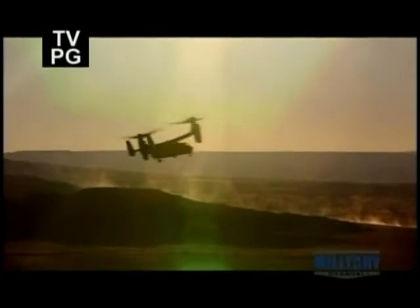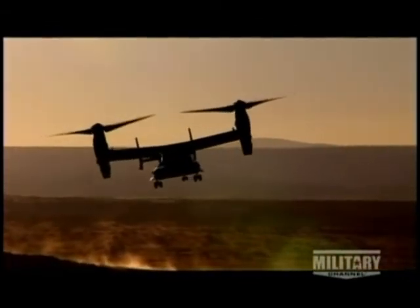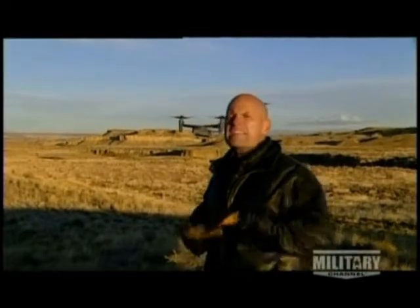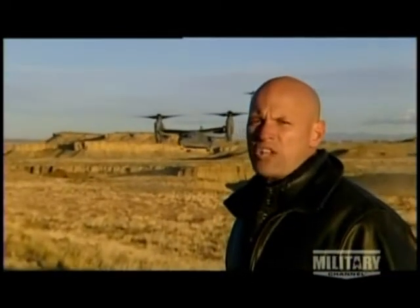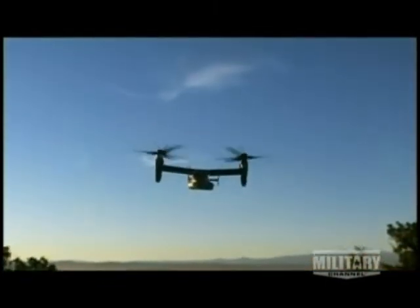I'm in Albuquerque checking out the incredible Osprey. It's a transformer in the truest sense and provides an extremely fast way to get troops and artillery to the front line. Speed, range, and versatility make it the ideal platform for special operations. Soon, I'm going to be taken up to see the revolutionary Osprey in action.